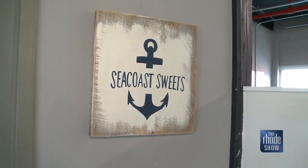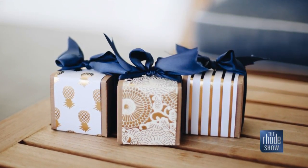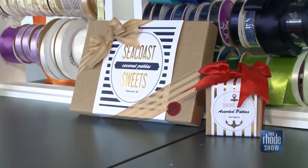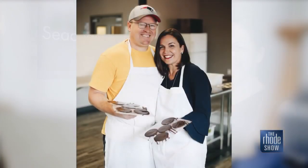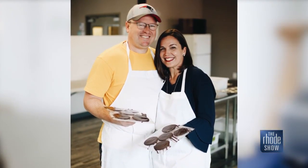I immediately fell in love with this visual brand and I said, how could you not love chocolate? It's going to put a smile on someone's face and aesthetically it was just really beautiful and upscale packaging on it. And so I said to my husband, Kevin, what do you think about buying a chocolate company? Their sweet endeavor began just months ago, but boy, have they been busy.